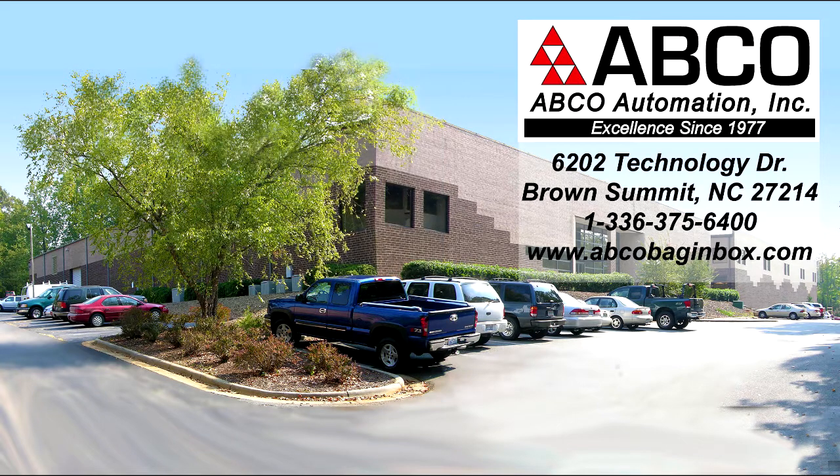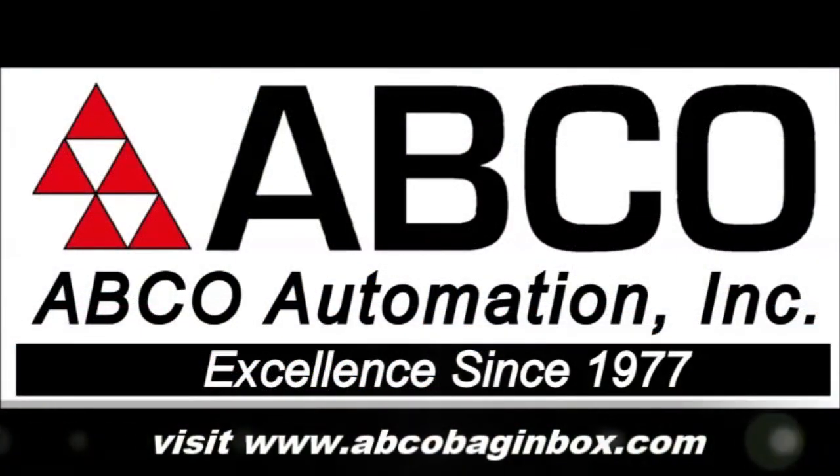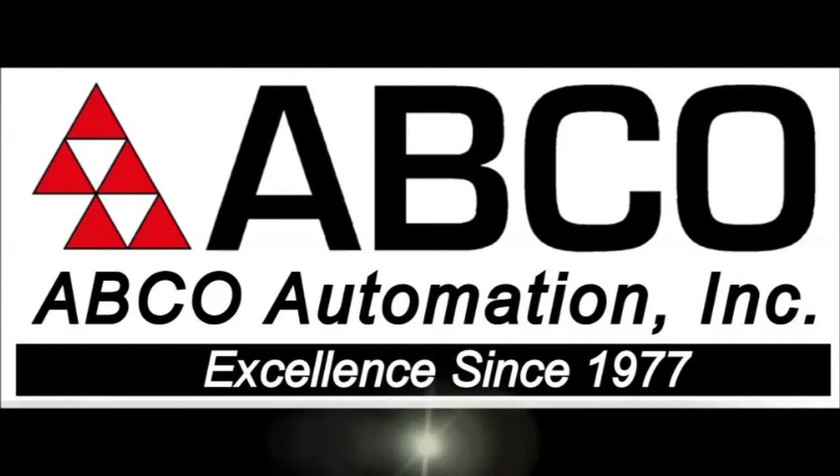Don't settle for an off-the-shelf filler. Contact Abco Automation today to discuss your unique bag-and-box filler requirements. Abco Automation — excellence in automation since 1977.